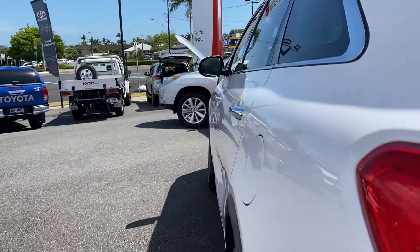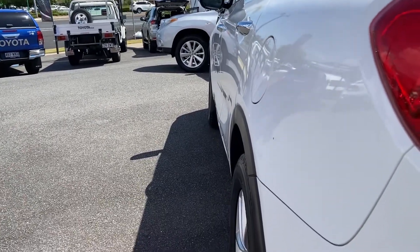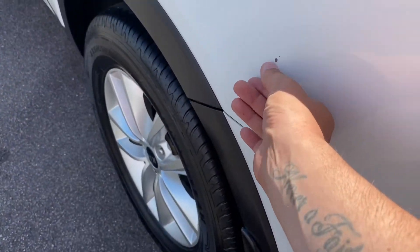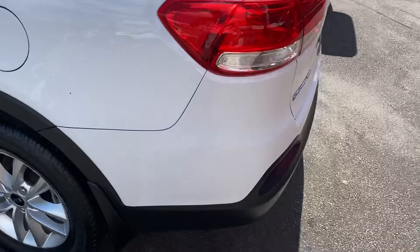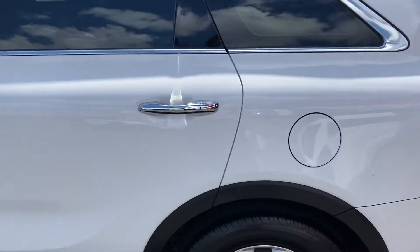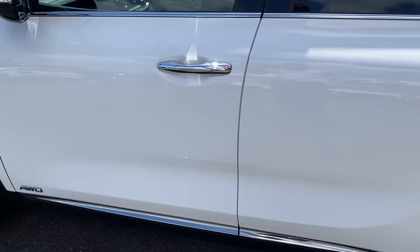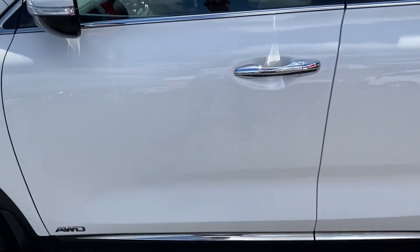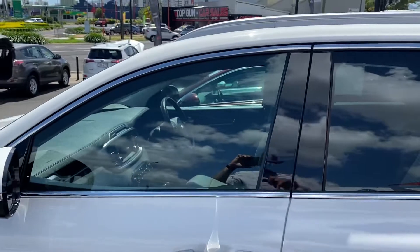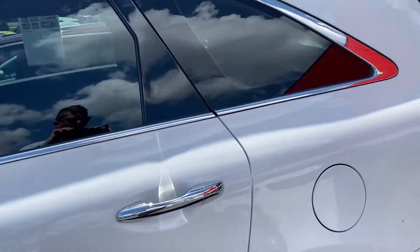Down the passenger side now — again, as you can see, nice and tidy, no visible dents. There's a bit of a mark just here, but other than that it's nice and tidy. You can see we do have privacy glass through the rear panes — that's a tinted darkened glass for a bit of privacy in the back.